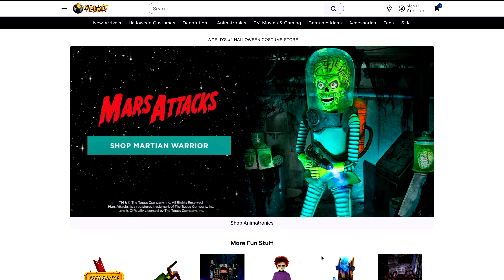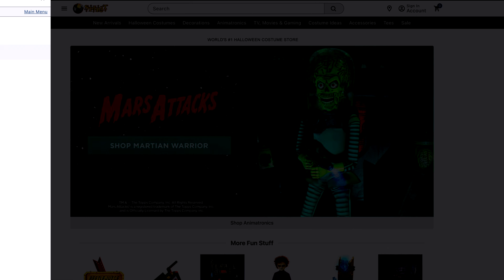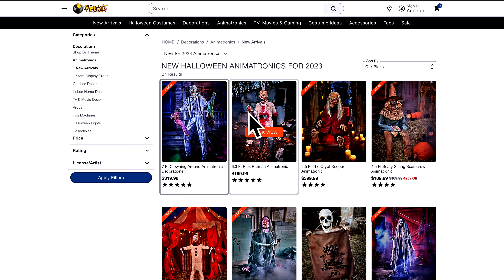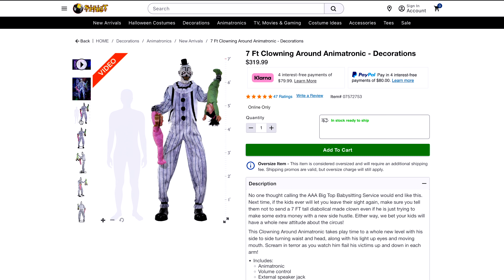Hey guys, welcome to this video. Today I'll be showing you some of the new animatronics that just got released on the Spirit Halloween website. Before we get started, make sure you like, subscribe, and hit that bell. So they have new arrivals — Halloween costumes, decorations, animatronics. The first one I see is Clowning Around animatronic. He is seven feet tall and $320, and he looks really cool — he's huge.